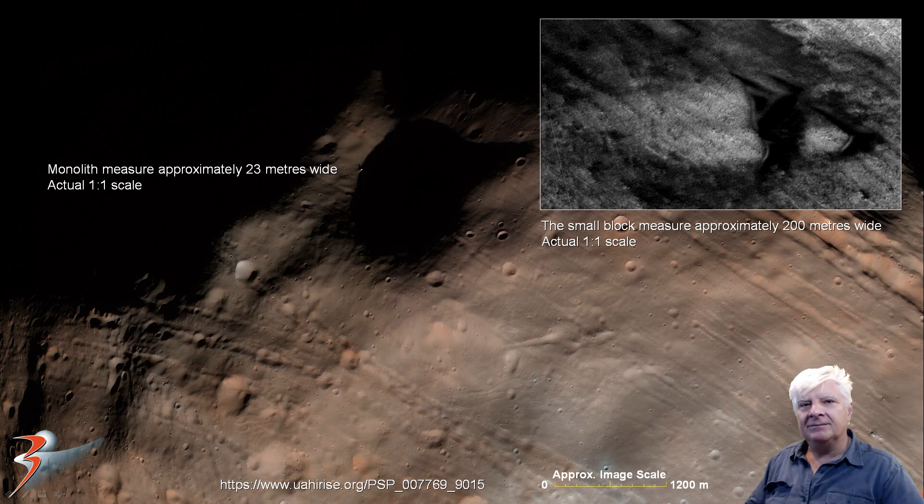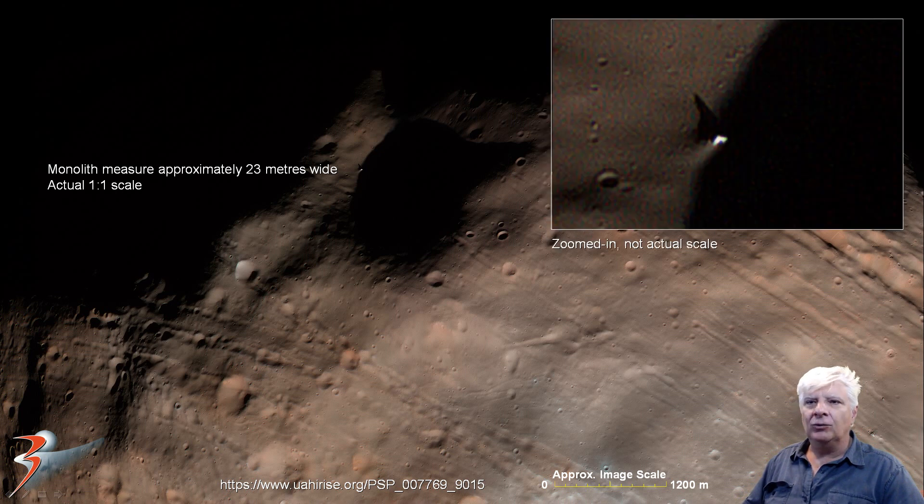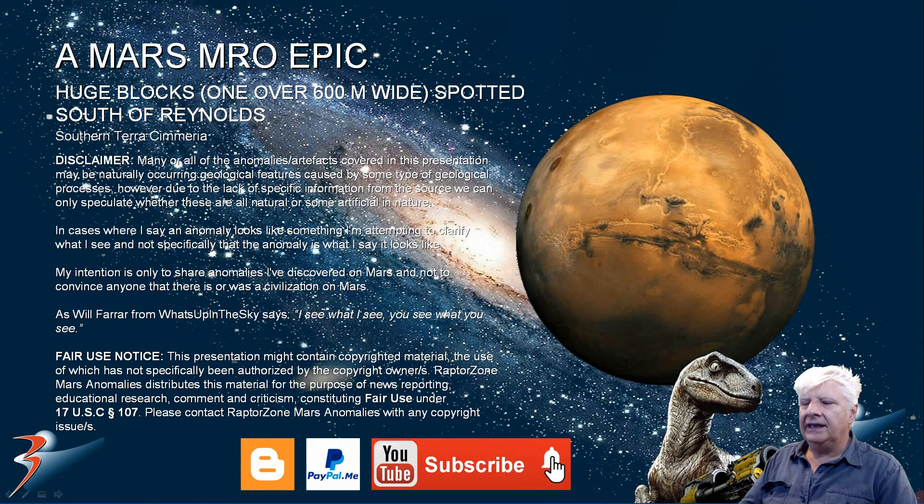Let's have a chat in the comments below. The evidence points to huge megalithic blocks manufactured on Mars, possibly even on Phobos. Are we looking at an ancient megalithic civilization that once thrived on Mars? And why the huge blocks, the huge tower, that huge ship? They did things on an epic scale, that's for sure. To my new subscribers who just joined, welcome on board. Take care everybody, I'll see you in the next video. Ciao for now.